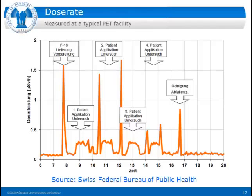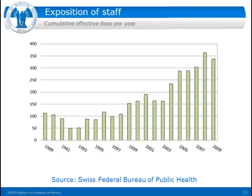Statistics on cumulative active dose per year to the staff show low values up to 1993, and then due to the introduction of PET and new therapeutic agents it went up quite significantly up to 2009. Right now we are on a plateau. The same trend is found for extremity dosimeters on the fingers when preparing doses.